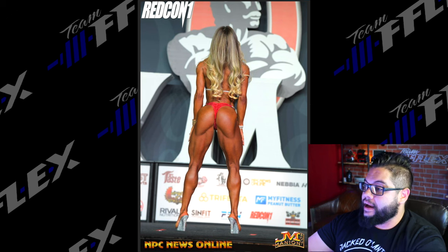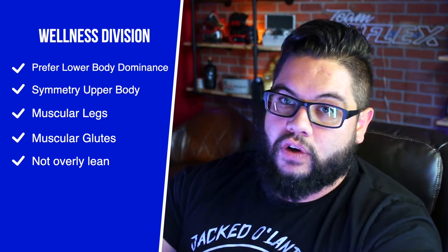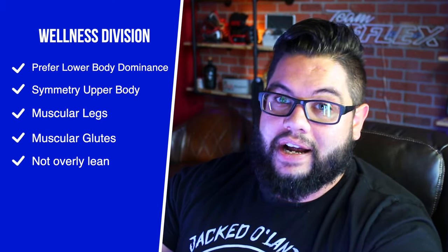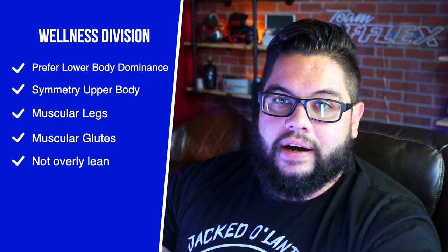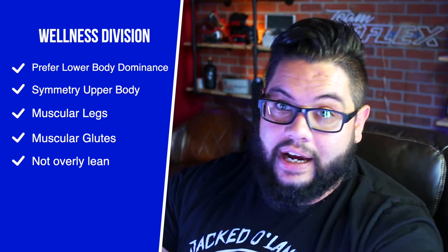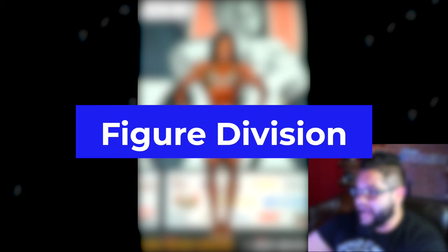Wellness is a whole new division a lot of women love. It would be a good division for you if you prefer that lower body dominant look — you want that symmetry up top, that tapered classic hourglass up top, but you want a very large, hypertrophy lower body: big glutes, big quads, big hamstrings. What I've seen with a lot of successful athletes I train is they usually have some type of athletic background; they've been lifting weights for a very long time and already have a lot of muscle development. If you want to be wearing leggings year-round because none of your pants fit, wellness is the division for you.